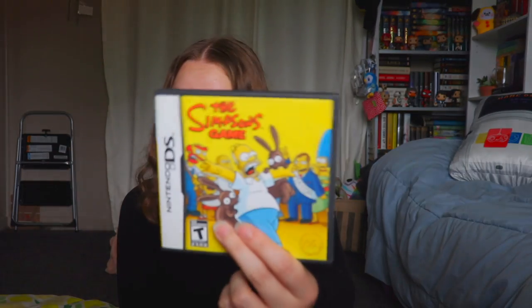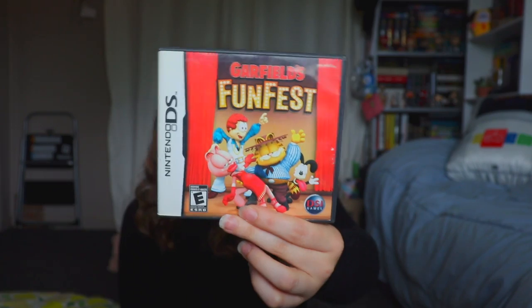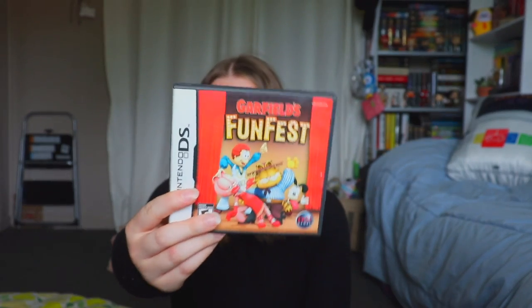Next up, The Simpsons Game — amazing, especially on PlayStation 2. The DS version is kind of an abridged version since it can't do what the PS2 or Wii could, but I remember watching my brother play it and it was so much fun, and then I got it for DS. I also have Garfield's Funfest, which was mine but my brother also played. It was genuinely so much fun, and Garfield was always something we both loved — we both had lots of the comics.